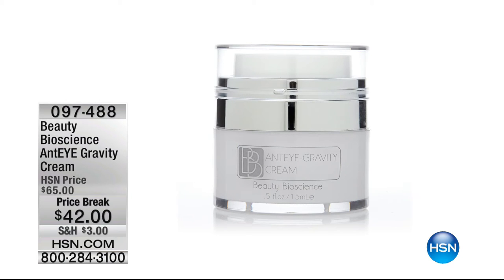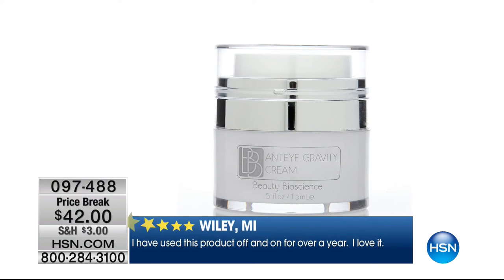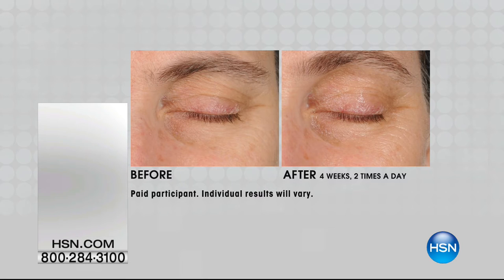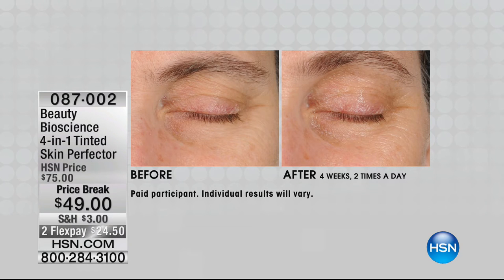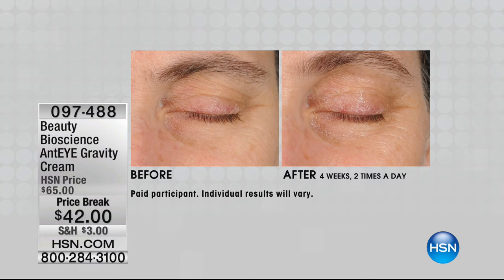Coming up, we have the incredible anti-gravity cream — item 97488, which is also available on auto ship. This is another big customer pick from the line. Look at these results: that hoodedness of the eyes is so hard to treat effectively. Nothing until this cream could address hooding. Do you treat your eyelid? How can you expect it not to end up on your lash line unless you give it the right ingredients?